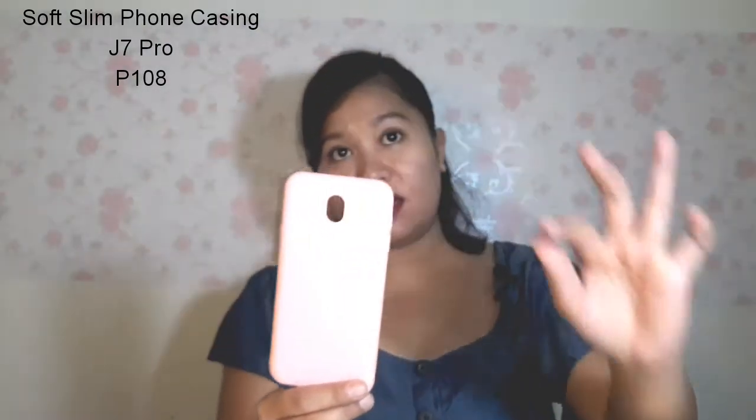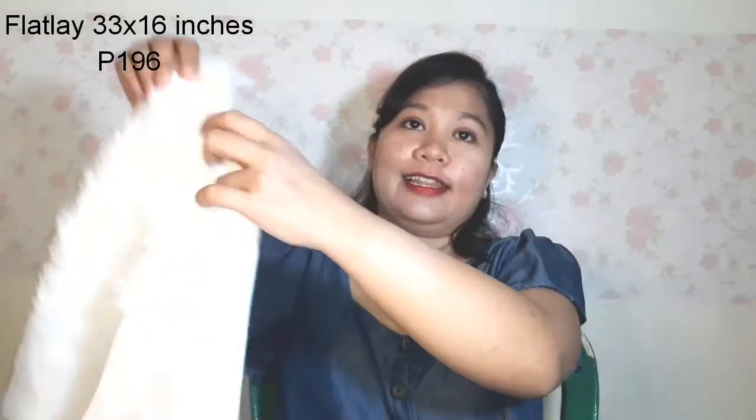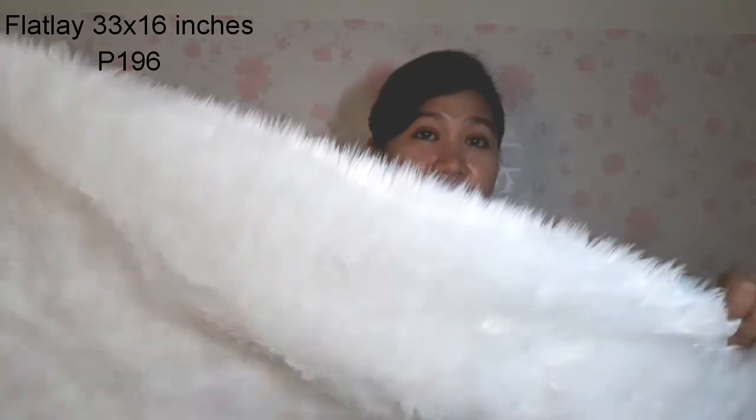Another cell phone accessory is this Soft Slim Foam Casing for J7 Pro in pink. It's super nice — kind of jelly-like but very sleek. Last item and my absolute favorite purchase of all is this flat lay board in 33 by 16 inches. It even has tape. It's super nice — I use this when taking photos of the items I sell online.